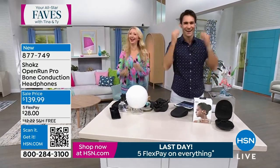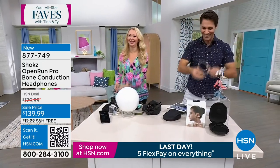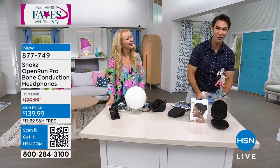These are the pros — the Open Run Pro — free shipping and handling. Lori, you're the pro! Thank you. We'll go jogging sometime.